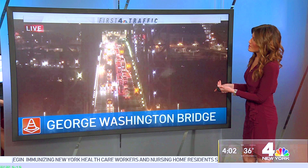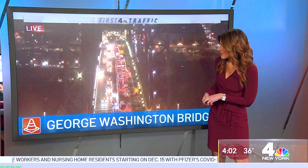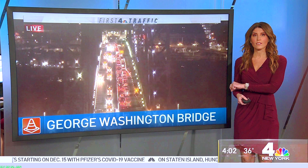There is construction on the span in both directions, and at one point just one lane is getting by on that inbound upper level. It's causing just a bit of a delay. So leave yourself some extra time, and keep in mind that the inbound Holland Tunnel is closed until 5 a.m. with construction.